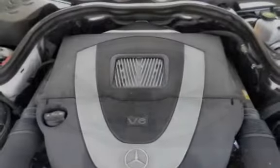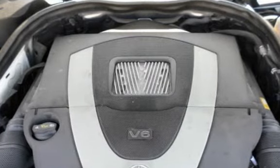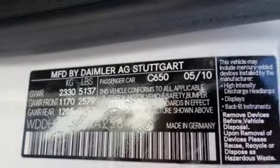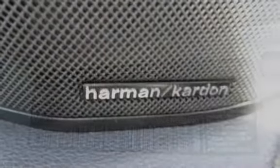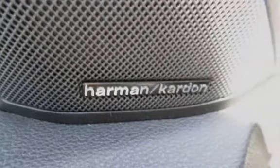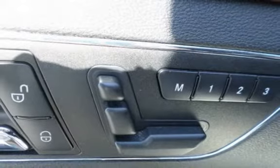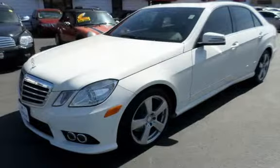Key features include cruise control, power steering, universal remote, anti-lock brakes, stability control, traction control, MP3 player, power windows, sunroof, power sunroof, anti-theft alarm system, power door locks, and leather seats.